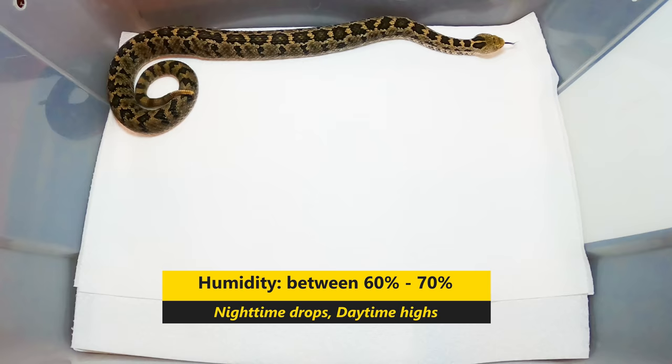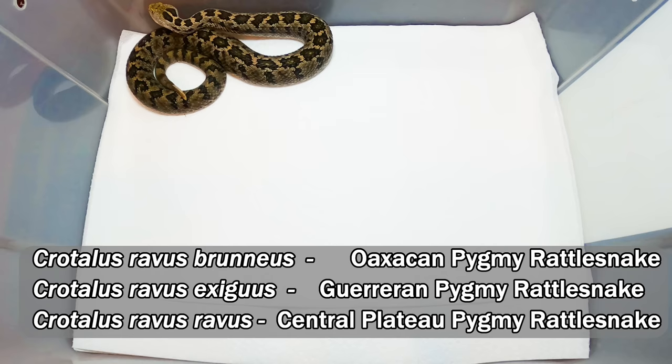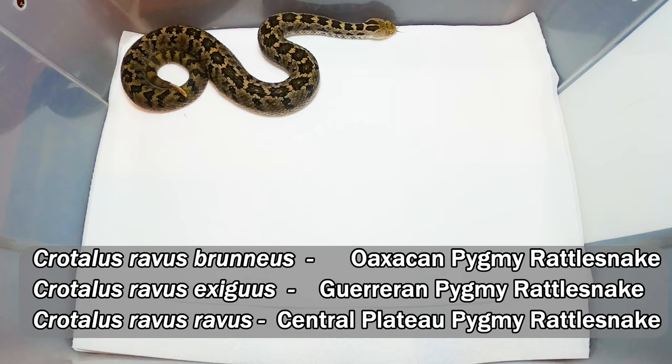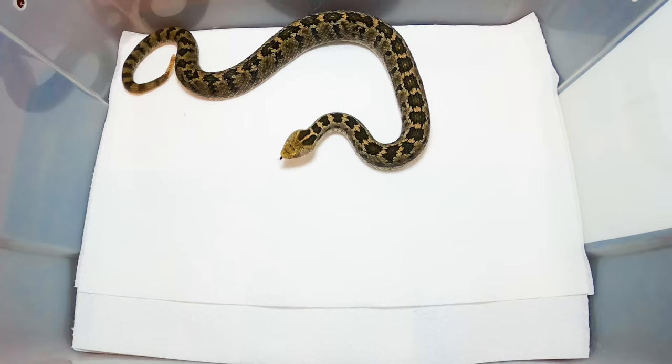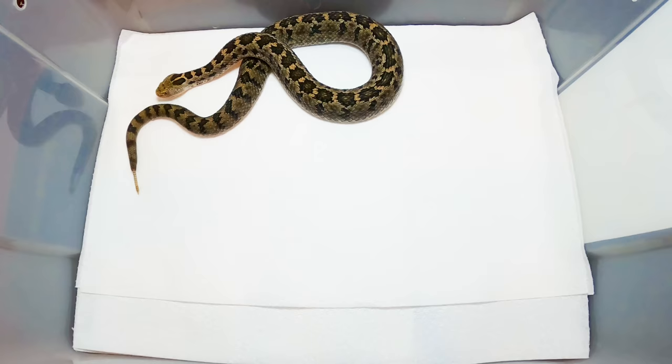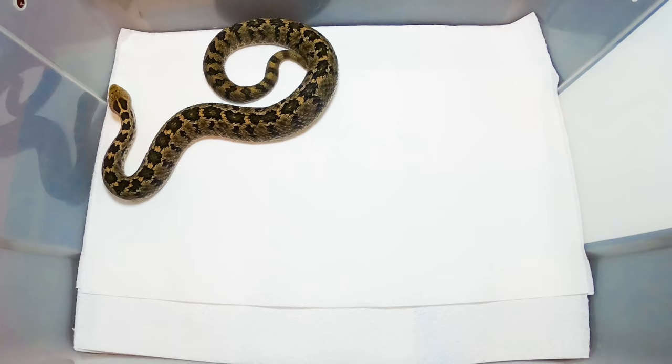The room I keep these guys in also houses a lot of Bothrops species, so the humidity is kind of high, but they seem to fare well with it. I keep them on newspaper with a hide box and a water bowl - very simple. However, I'm keeping my gravid female in a bigger exhibit with a little rock outcrop so she can bask if she wants to and choose her temperature ranges.